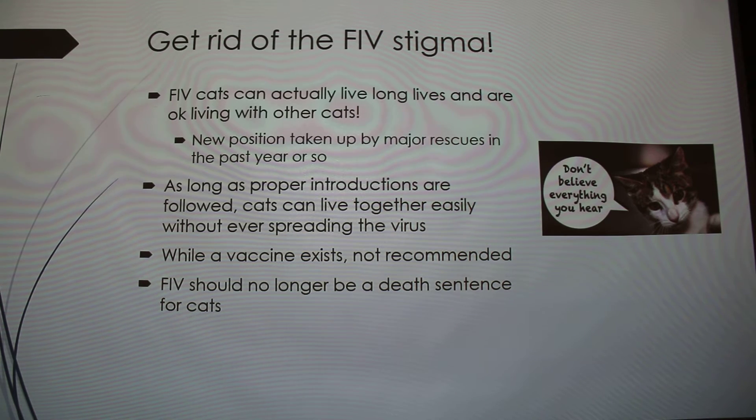As long as proper introductions are done, the cats aren't going to spread FIV, because it's only transmitted through a deep bite — and cats don't really bite each other that deeply unless they're severely fighting. So as long as you take your time with introductions and adopt the cat into the right home, they'll be fine. There is a vaccine for FIV, but it's not recommended and pretty much no vets recommend it.